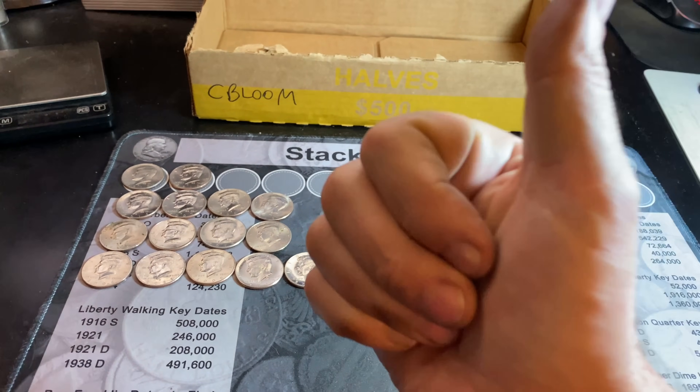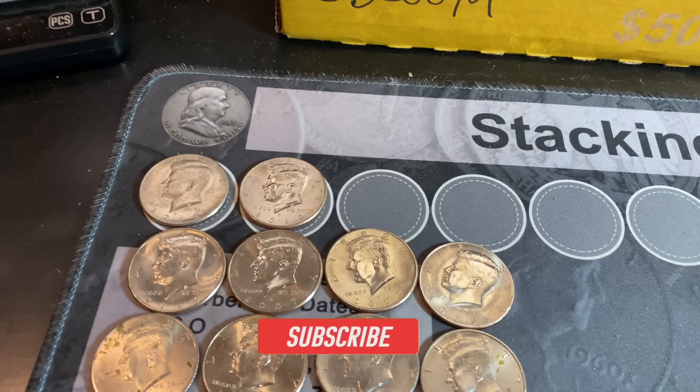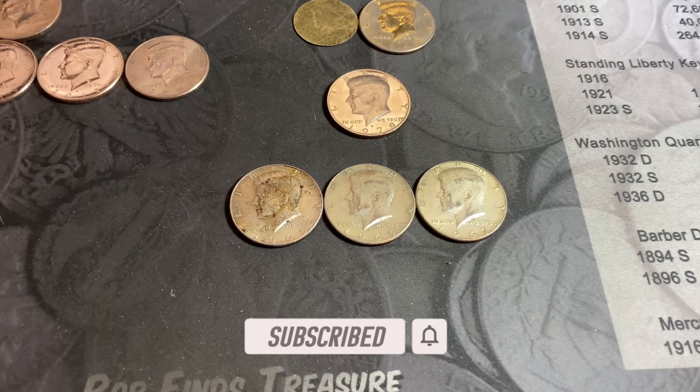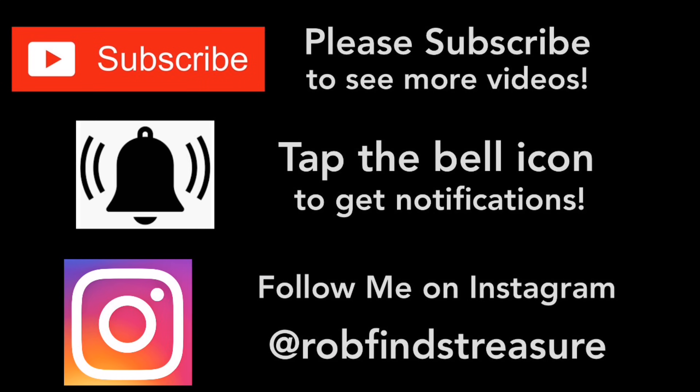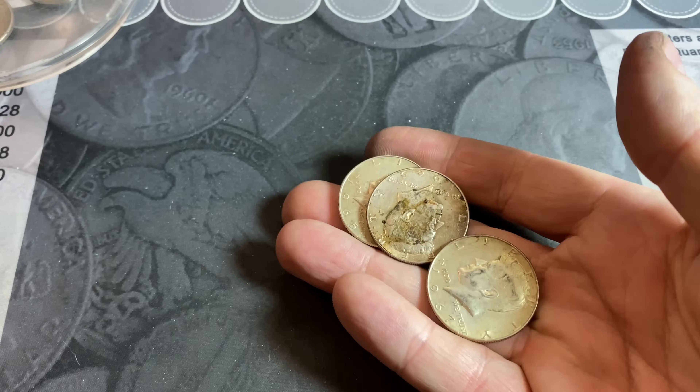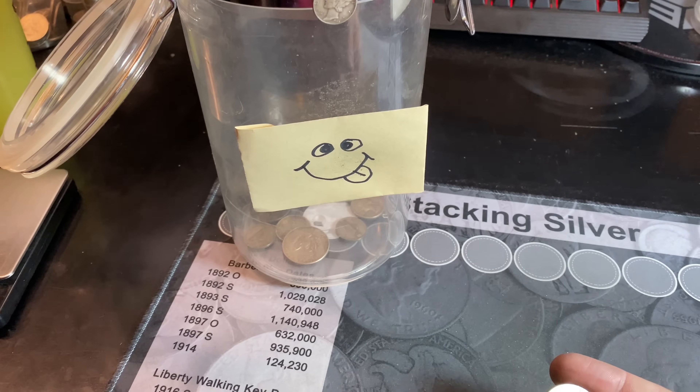If you did, I'd appreciate a thumbs up. And as always everyone, happy hunting and thanks for watching. A few silver half-dollars from last night's hunt, three more from today's — the silver jar is getting a little spoiled.